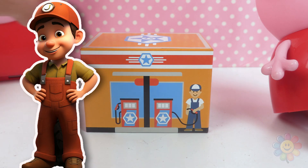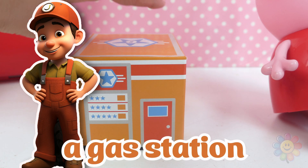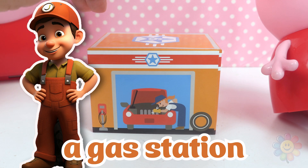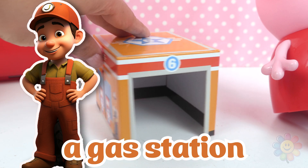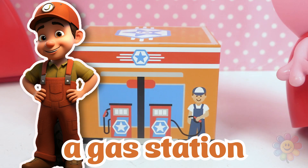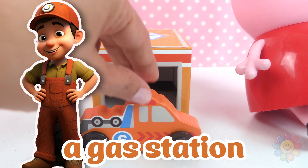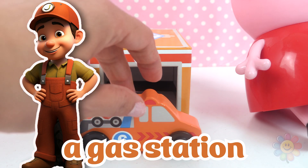And this is our next building. It's an orange building — it's a gas station. We can see a mechanic repairing a car. This building is for cars, and that's where people go to fill up their gas tank. Here's a tow truck. The tow truck belongs inside the gas station. Let's put it inside.